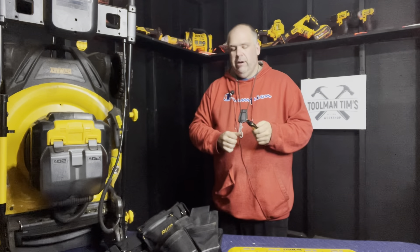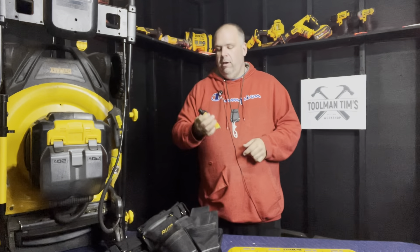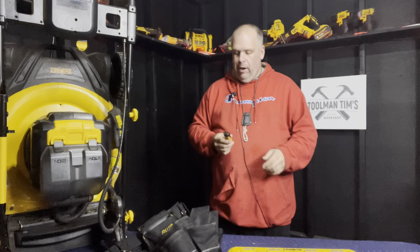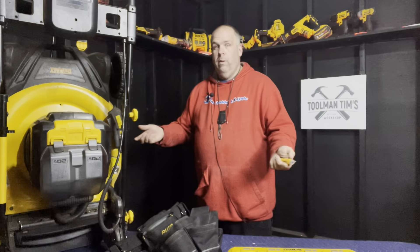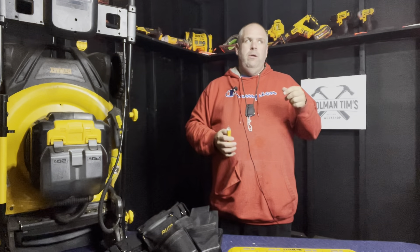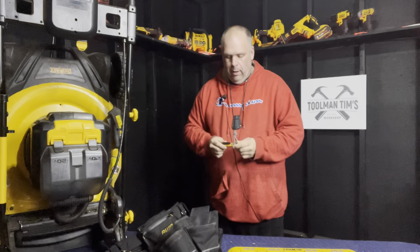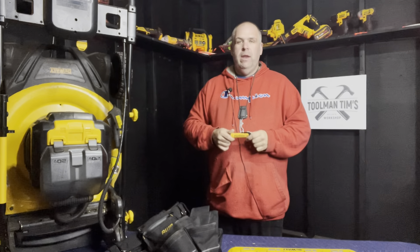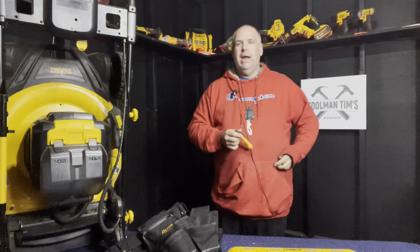It takes triple-A batteries — I try to standardize on triple-A and double-A. It makes an audible alarm, though you can turn it off if you don't want the beep to carry. It also has a handy LED flashlight. It does exactly what you want it to do. Don't use it as a substitute for turning off a breaker, but it sure beats not having any tool at all. It's in my everyday carry toolbox and I use it all the time. I liked it so much I ended up buying a Klein Tools circuit tracer as well — you'll see a review on that in the new year.